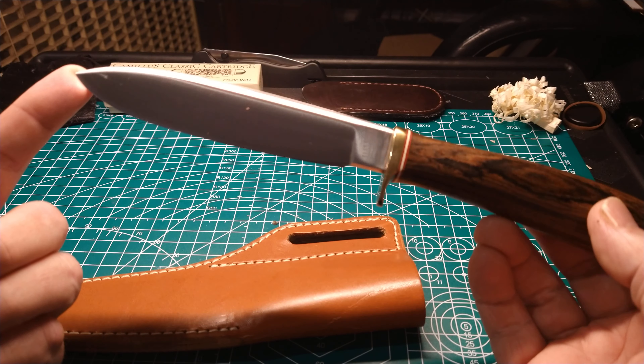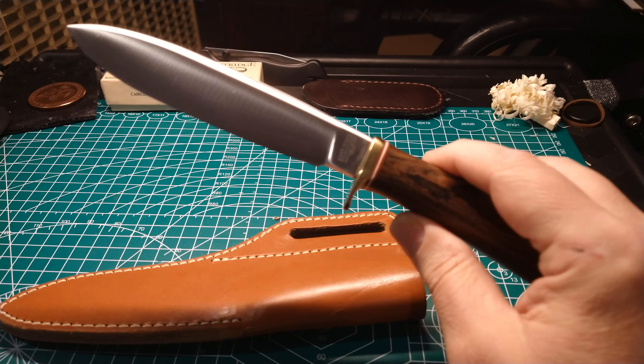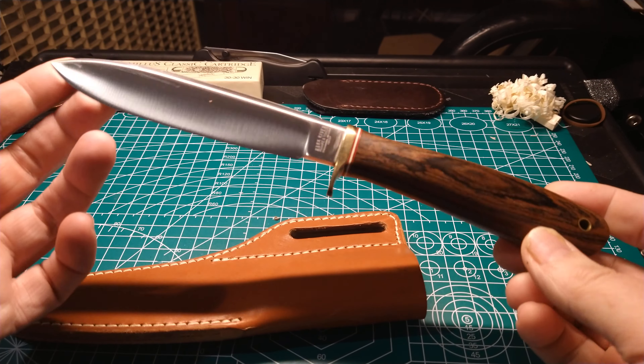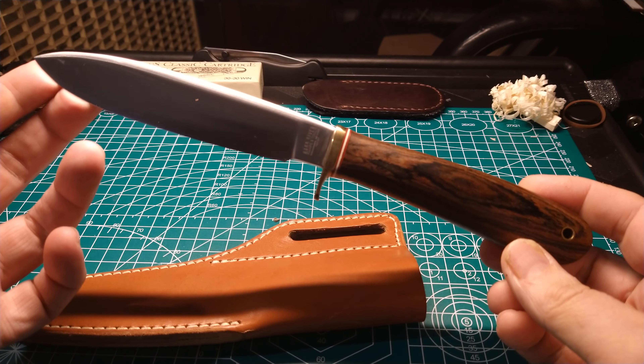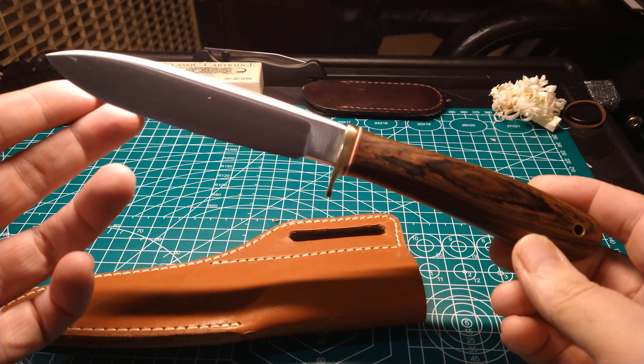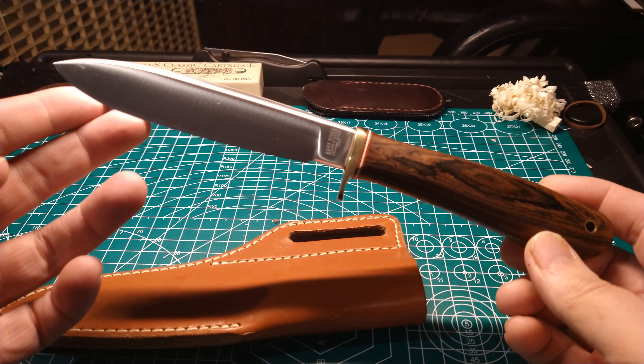First of all, it comes with this nice leather sheath - kind of an interesting design with only one belt loop, but it works. Nothing wrong with it and it holds the knife nice and securely. Here's the knife, and you can see the tang stamp - that's completely different than what they do today. Now they put Bark River up on there.